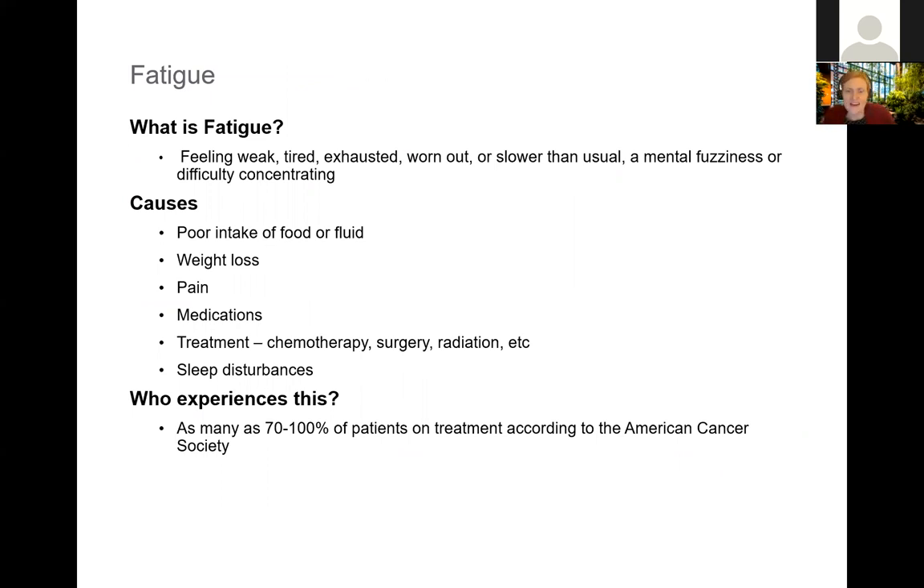Fatigue is another symptom that tends to come up during treatment-related conversations. It's a broad symptom — ranging from feeling weak, tired, exhausted, and worn out to feeling slower than usual, with mental fuzziness or difficulty concentrating. It can have many causes: not eating enough food or fluids, weight loss, pain, medications, treatment, or sleep disturbances. According to the American Cancer Society, 70 to 100% of patients on treatment report experiencing fatigue.